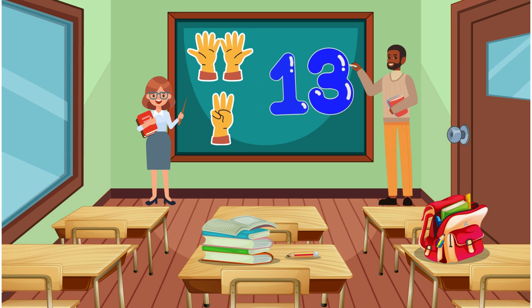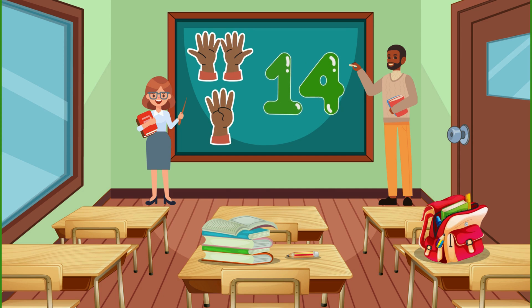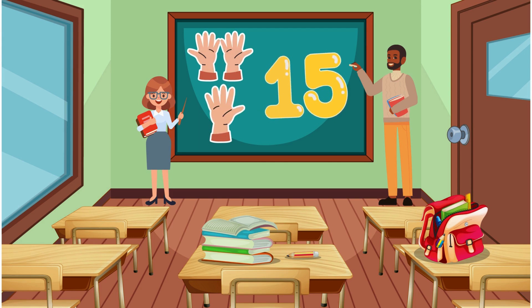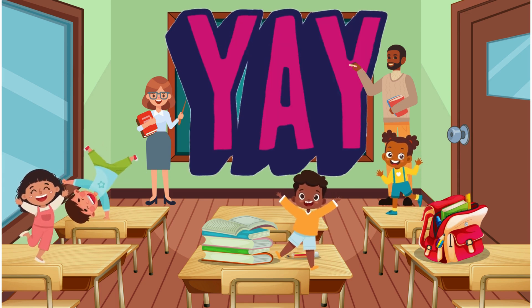13... 13... 14... 14... 15... 15. You're doing amazing!